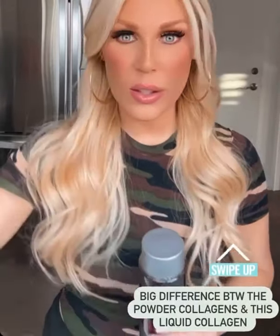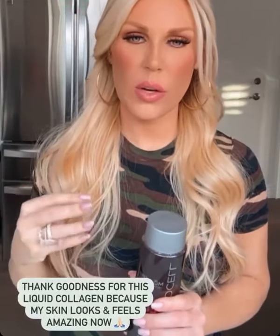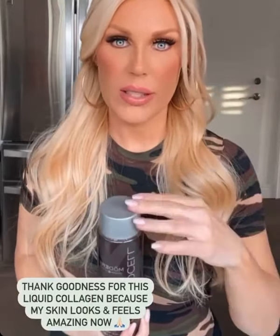I used to take a powder collagen, and I had no idea the crap that was in it. I was having breakouts on my skin and just some yucky stuff. I'm really glad I switched over to this because I'm not seeing any of those bad negative effects now.